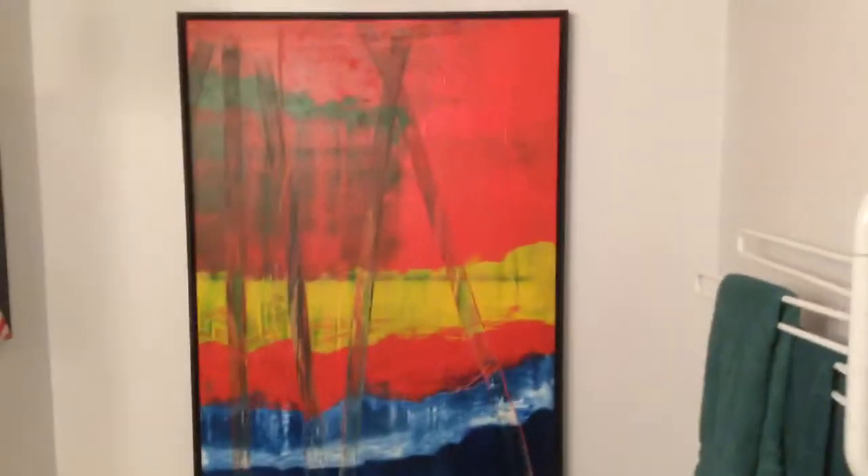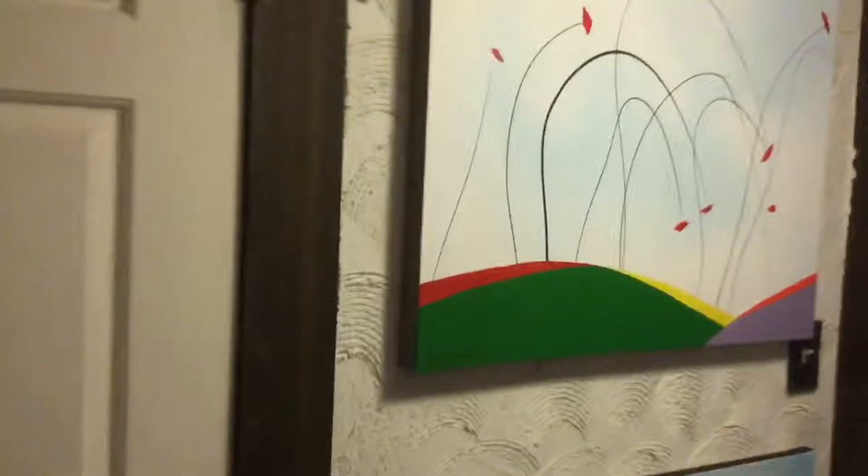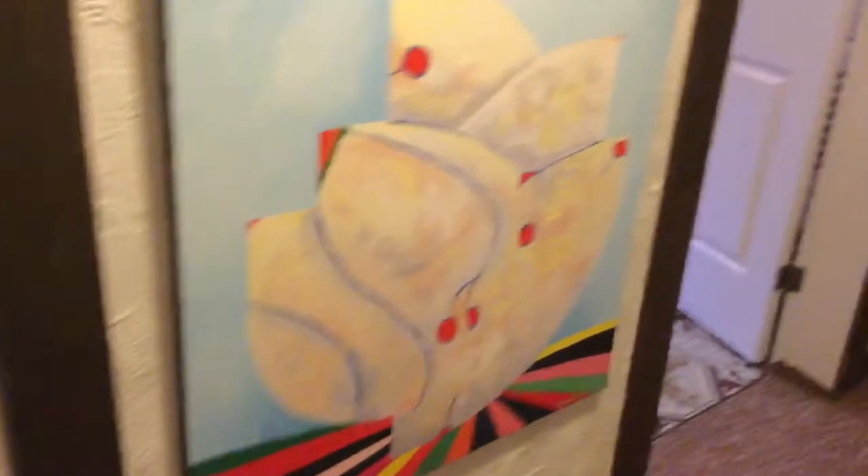There's another abstract over here, and let's see if we can make it through in the hall. There's an abstract here. There's a whole bunch of little guys over here. There's a big abstract over here. Little guys here. There's a couple more over here. There's more poppies — another poppy painting.